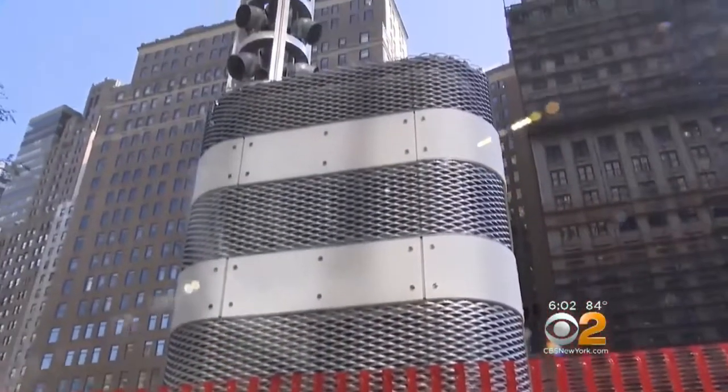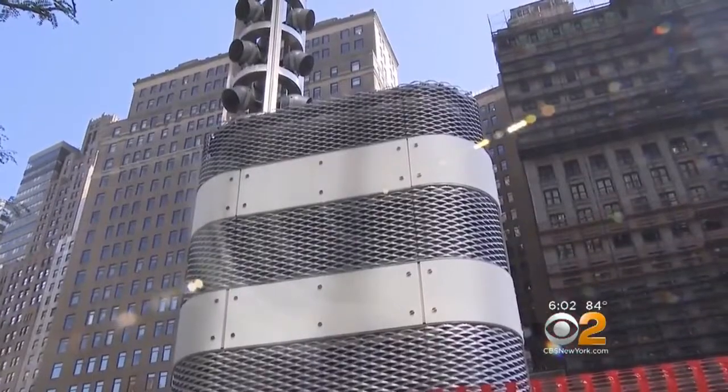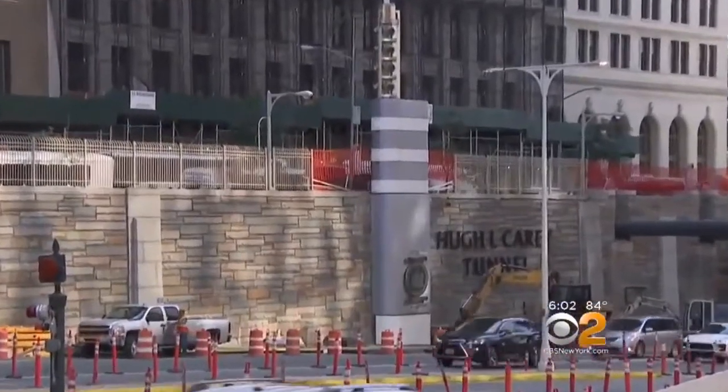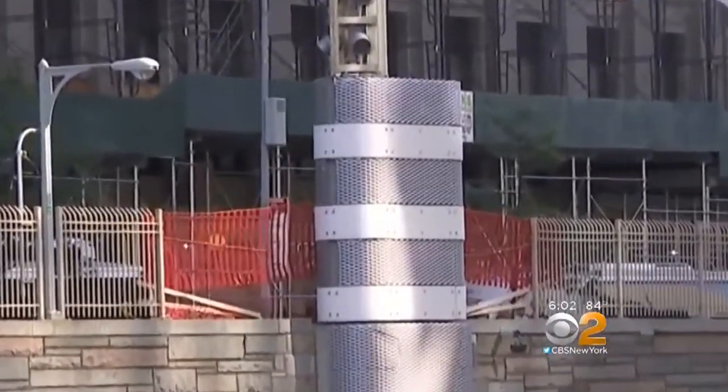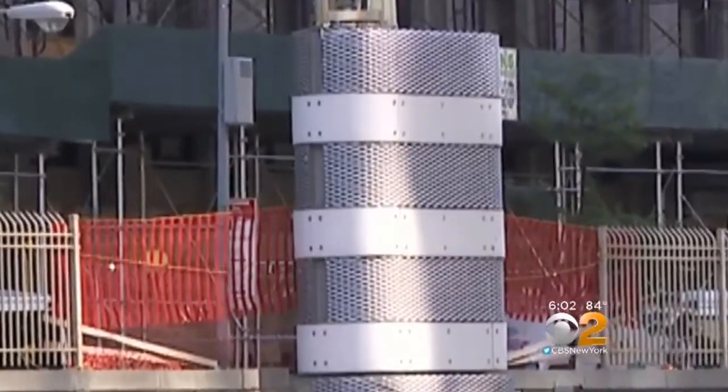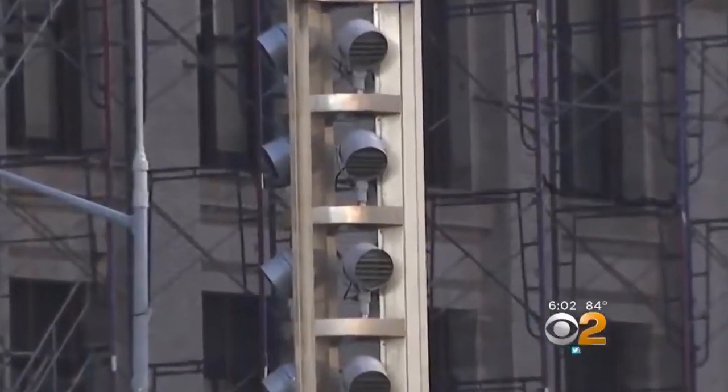Jose Lugo says these tall metal towers quickly popped up after Brooklyn Battery Tunnel toll booths came down. At night, they light up really nice. We don't really know what the purpose of this is. It's a $100 million MTA project full of secrecy, with 18 of these for the tunnels and bridges.